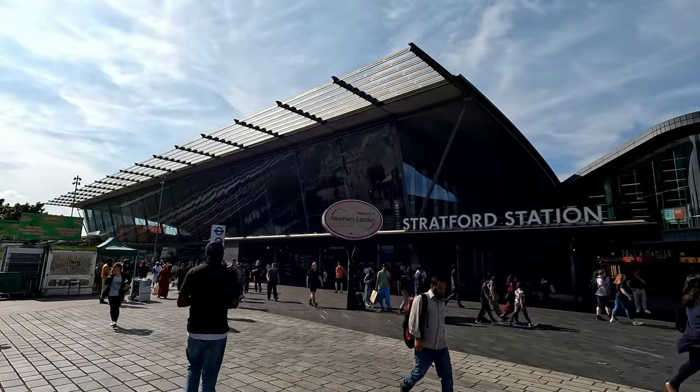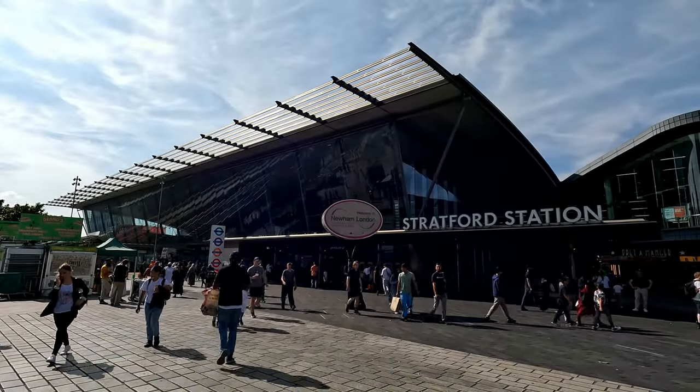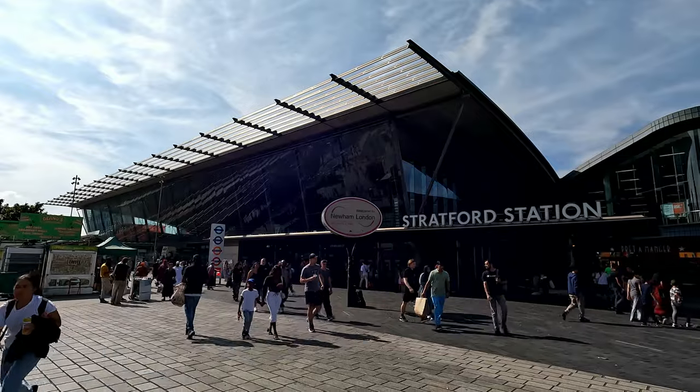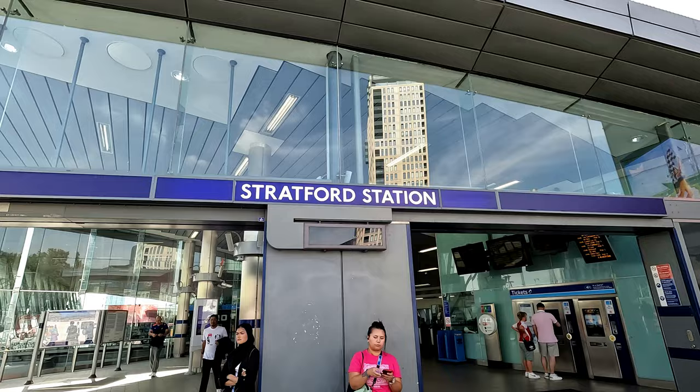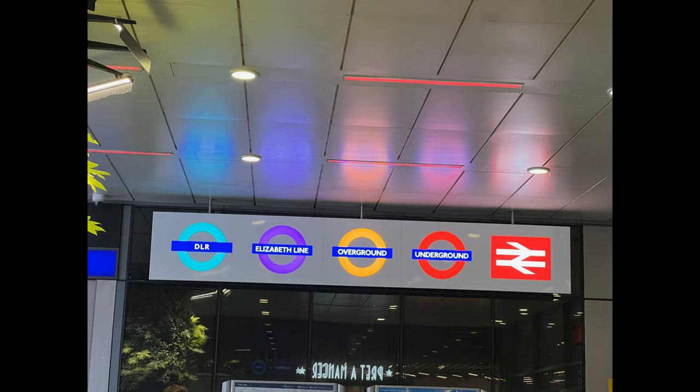This is the biggest and busiest railway station in East London, and it is none other than Stratford — a major multi-level railway station served by all kinds of public transport, with the London Underground, Overground, DLR, Elizabeth Line, and National Rail trains serving the station.